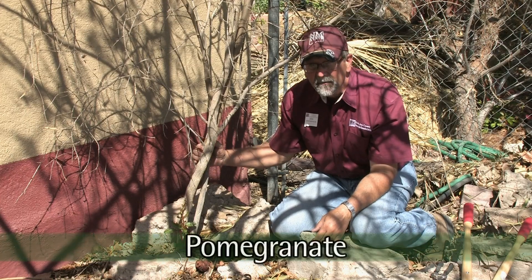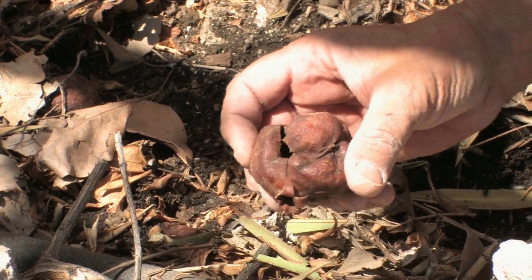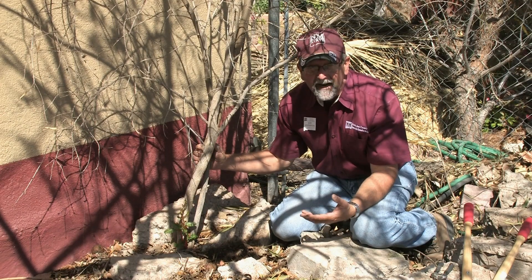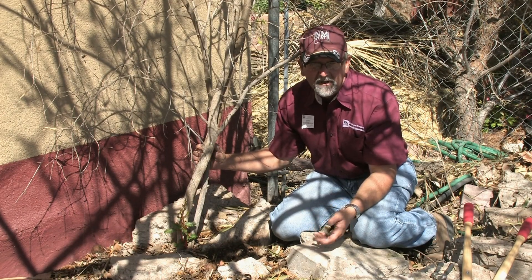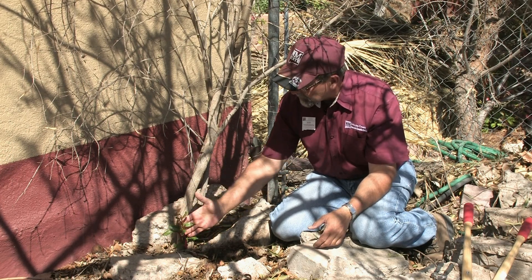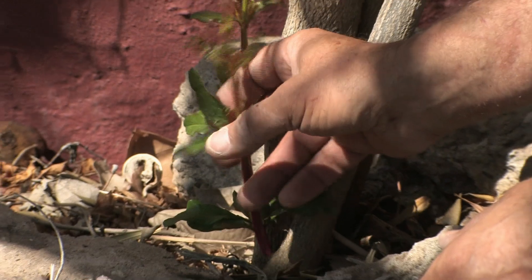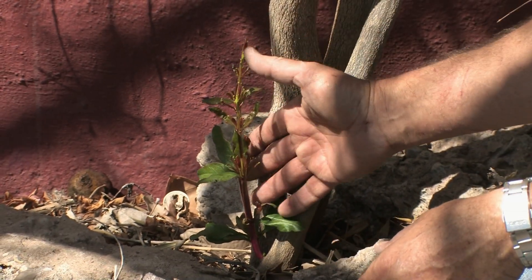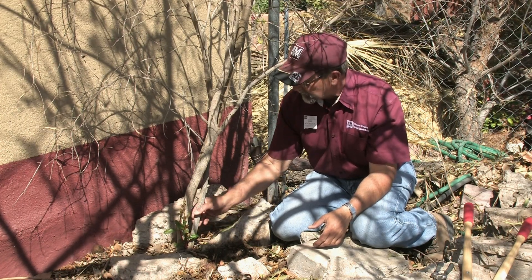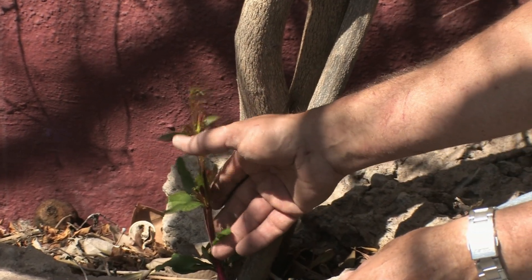Here we have another popular southwest plant — the pomegranate, known as granada. Here are some old mummified pomegranates from last year. Pomegranates normally can take about 10 degrees and grow back fine, but with the five-below-zero temperatures, most pomegranates around here froze to the ground. However, the roots are hardy and they're coming back. From the crown and bud sprouts down low, a pomegranate is starting to come back. You won't have pomegranates this year — it may take up to two years before they start flowering again — but you didn't lose the plant.